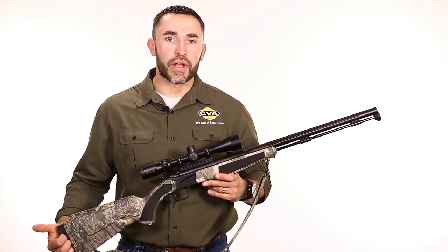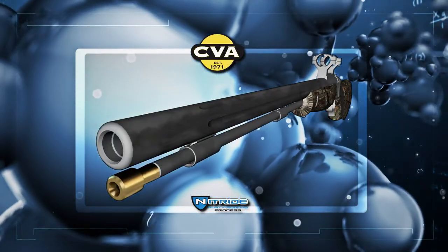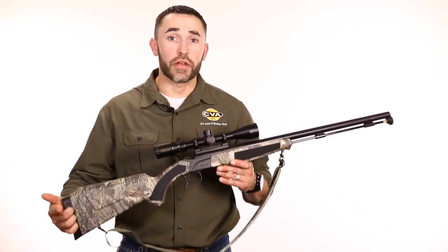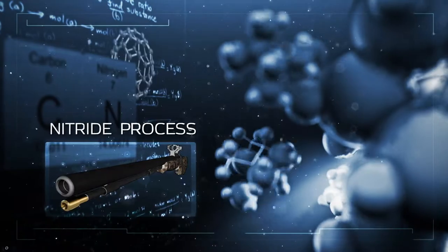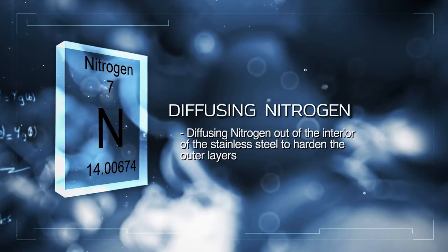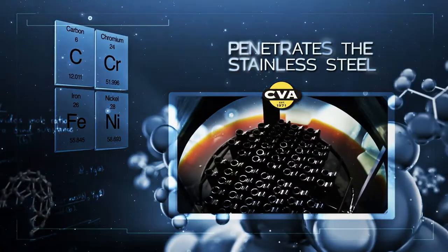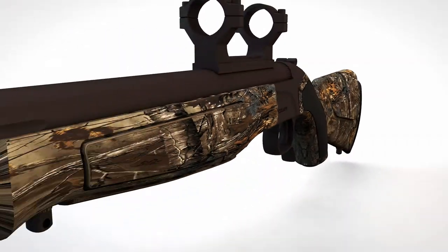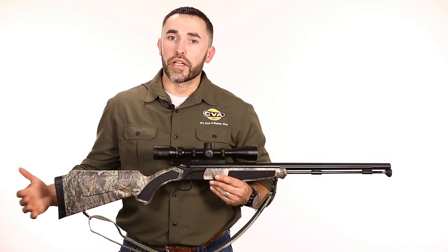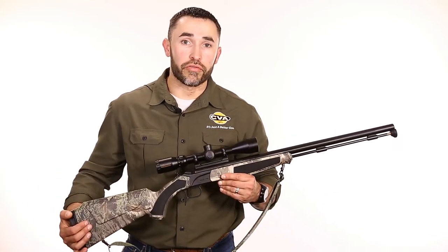All Acura MR barrels are nitride-treated, which makes them impervious to rust damage on the outside of the barrel and on the inside where you really need it. Nitride is not a paint or a coating, but a chemical reaction process that actually brings the carbon molecules to the metal surface, turning this 416 stainless steel Bergara barrel a rich black color and making the surface so hard that rust just can't penetrate it. If your Acura MR ever develops permanent rust damage in the bore, we will replace it for free.